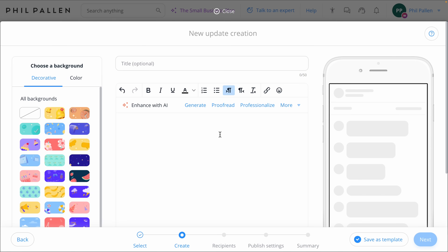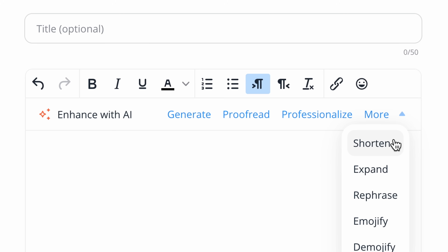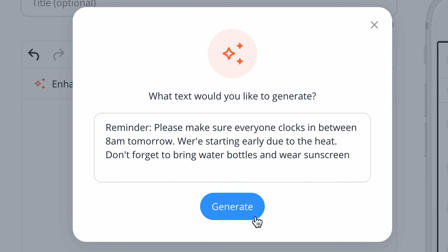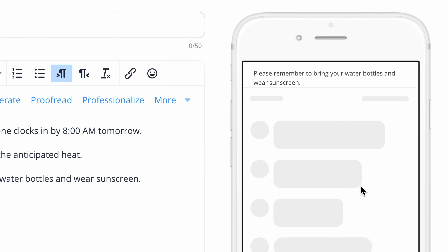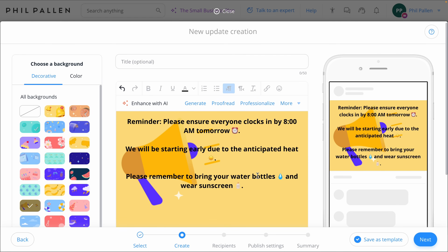Let's wrap with one of the most helpful everyday tools for managers: AI Text Enhancer. Right inside the Updates Editor, you'll see options like Generate, Proofread, Professionalize, and more. These AI tools help you clean up your message instantly, whether you're writing from scratch or just want to sound more clear and professional. In fact, up to 60% less time is spent writing updates. Connect Team is also rolling out Auto-Translate, which will translate updates into each employee's preferred language automatically. So if you manage a multilingual team, that feature will be huge for reducing confusion and improving read rates across the board.